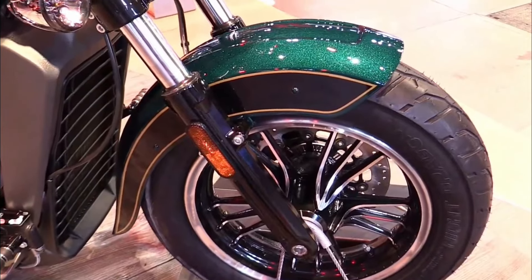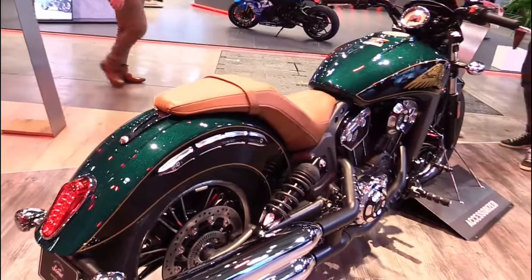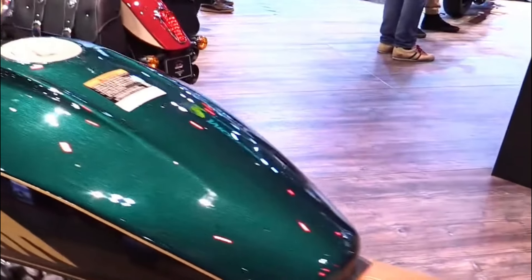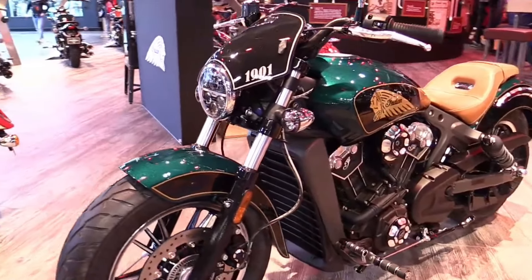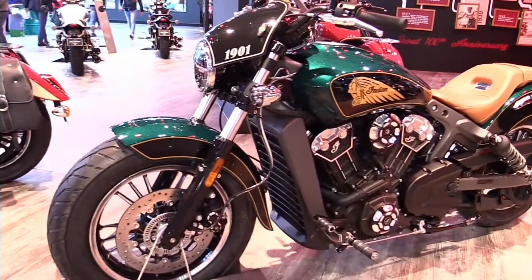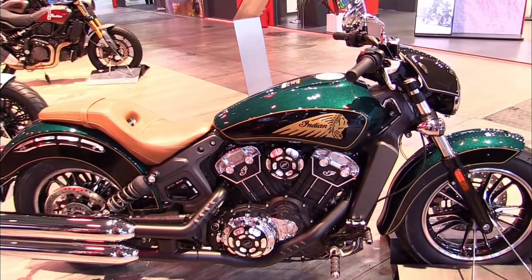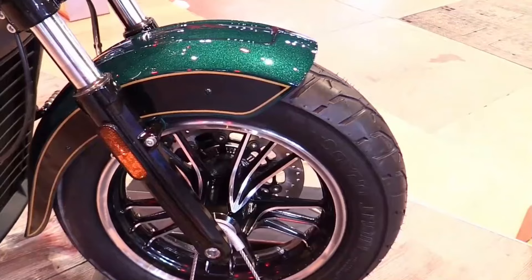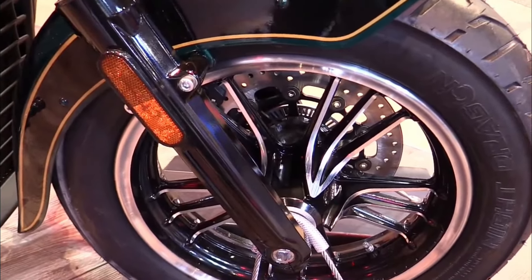Indian Scout specifications. Engine: liquid-cooled, 1,133 cubic centimeters V-twin. Power: approximately 100 horsepower. Torque: around 72 pound-foot. Transmission: 6-speed manual. Frame: cast aluminum. Suspension: front telescopic fork, rear dual shocks with adjustable preload.